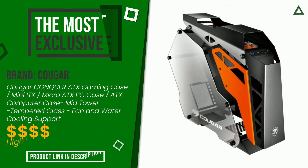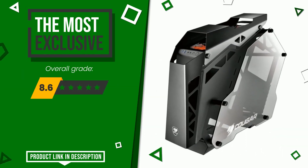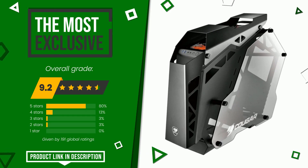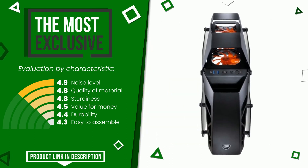The final grade assigned to this product by Cougar is 9.2 out of 10. It is currently the most exclusive of this selection. The main features are noise level, quality of material, sturdiness, value for money, durability, and easy to assemble. Find the link to this product with all the information and updated price at the bottom of the video description.